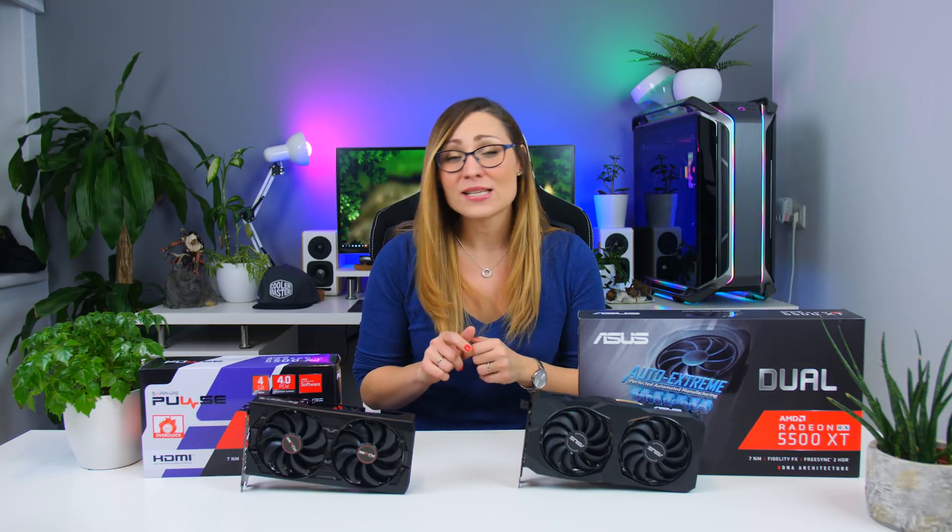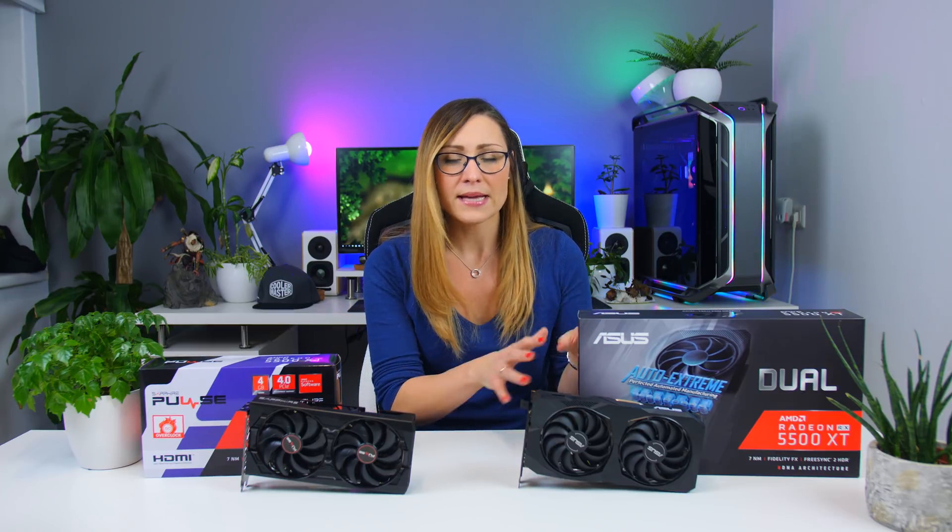This card is supposed to be the new 1080p king, and it's not to be confused with the 5500 non-XT which can only be found in some OEM systems like Dell and HP — you cannot actually purchase it separately. There isn't going to be a reference card, but we got a card from Sapphire and from Asus: one has four gigabytes of memory, one has eight, and we're going to compare them as well as against the main competitor, the GTX 1650 Super from Nvidia.